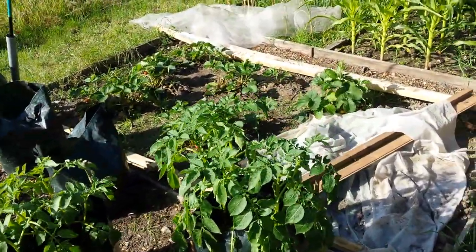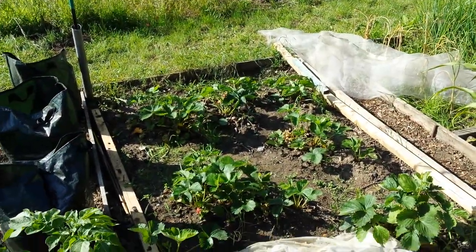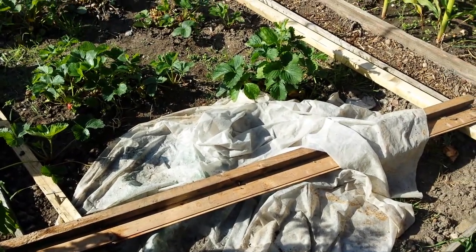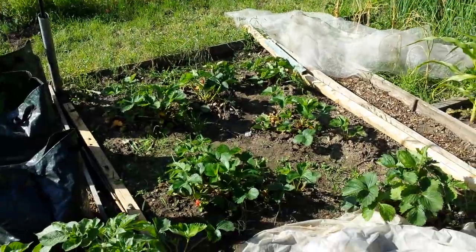Strawberries — we've got buckets of strawberries off of these, if you can get to them before the pigeons. So I take this cover off, add a cover over them, just take it off, pick some, and put it back.